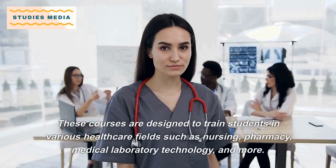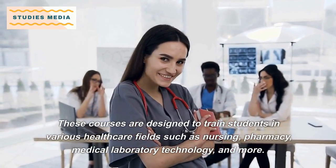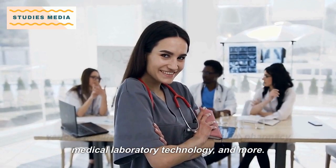These courses are designed to train students in various healthcare fields such as nursing, pharmacy, medical laboratory technology, and more.